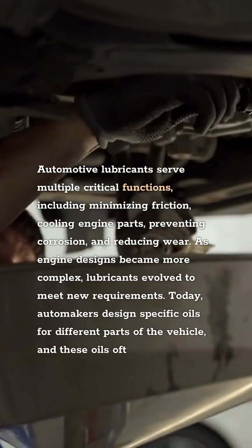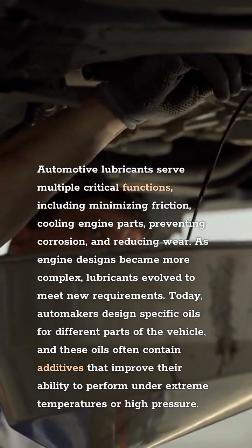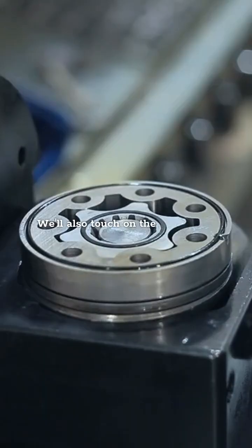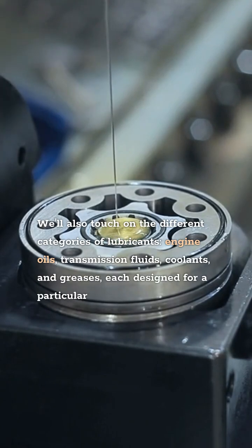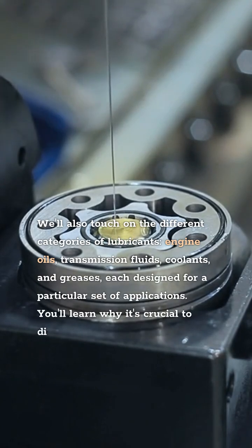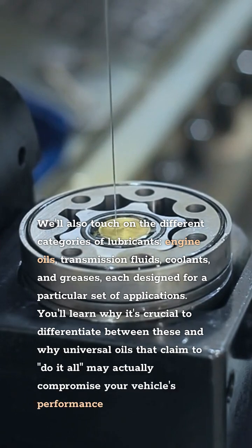Today, automakers design specific oils for different parts of the vehicle, and these oils often contain additives that improve their ability to perform under extreme temperatures or high pressure. We'll also touch on the different categories of lubricants — engine oils, transmission fluids, coolants, and greases — each designed for a particular set of applications. You'll learn why it's crucial to differentiate between these and why universal oils that claim to do it all may actually compromise your vehicle's performance.